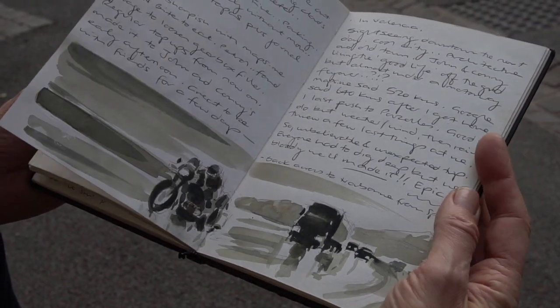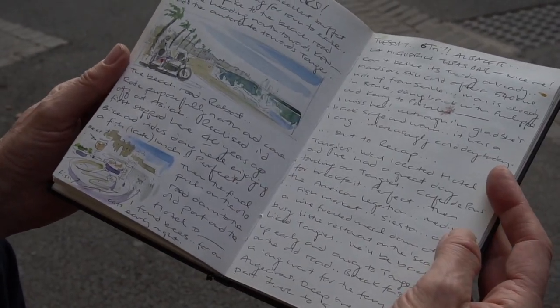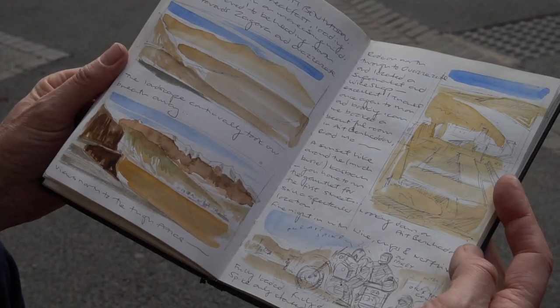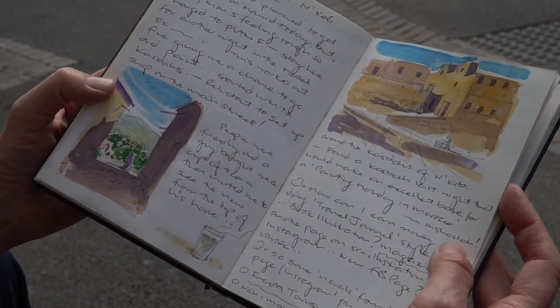These pictures are also in the same journal. These were paintings I did on a trip to Morocco last November. Monica and myself went down there on a motorbike, and it was quite an epic trip. Biro and watercolour is a great way of capturing your stories in your journal, and we'll be putting a video together showing how we did this in the coming weeks.